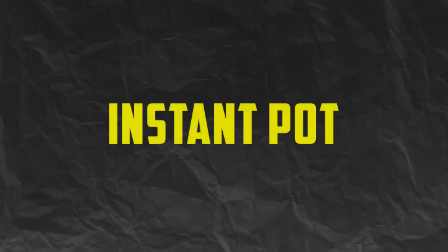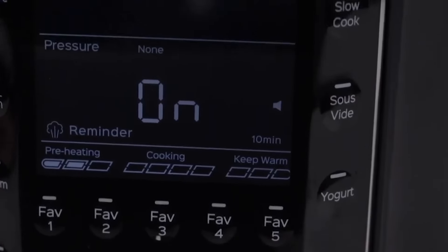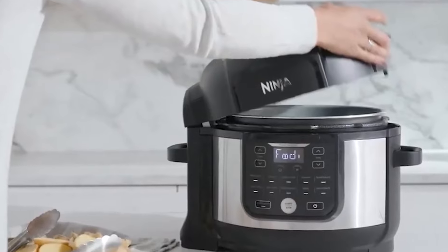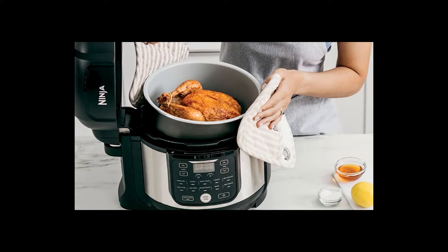Number 1. Instant Pot. First up on our list is the Instant Pot, a multifunctional powerhouse that's taking the culinary world by storm. This all-in-one appliance combines the functions of a pressure cooker, slow cooker, rice cooker,